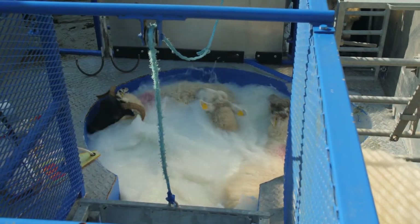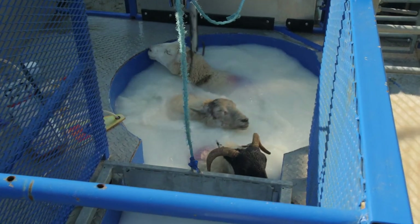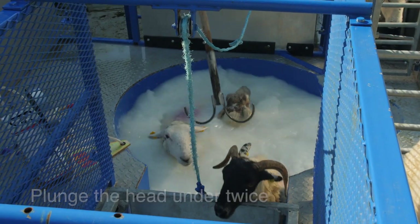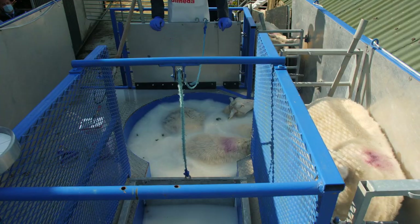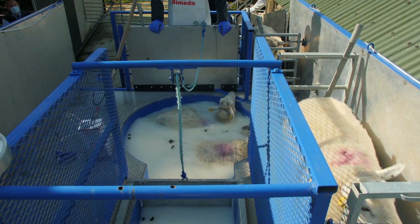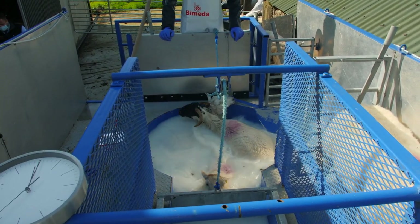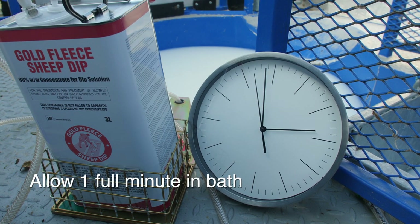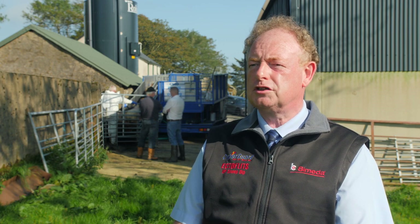Don't overload the bath. We're using the 1000 litre round bath today, which has plenty of room for three sheep to swim around. Plunge the head under twice and ensure that the sheep's back is pushed down under the water — sheep float so ensure they're well soaked down into the water. Allow 60 seconds for the dipping; that's a full minute, and there's plenty of time to duck the head under. The sheep need that time to allow the wash to get into the skin where the parasites are.